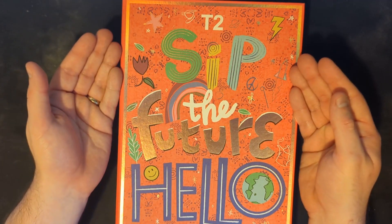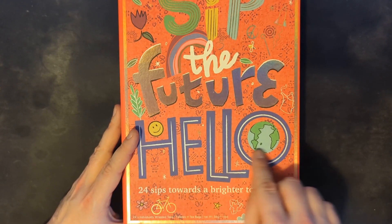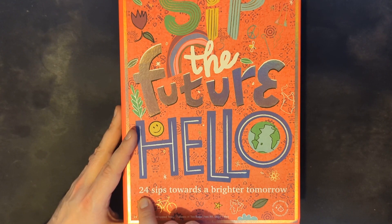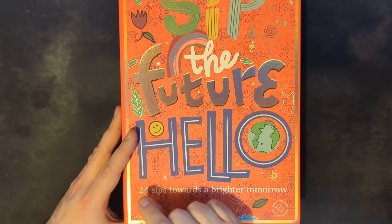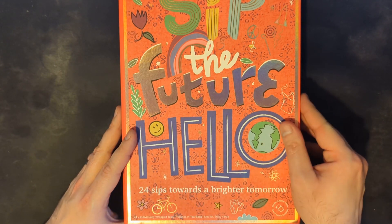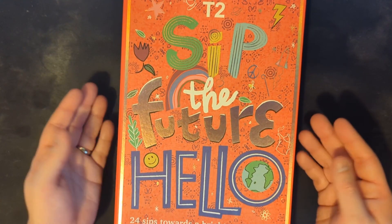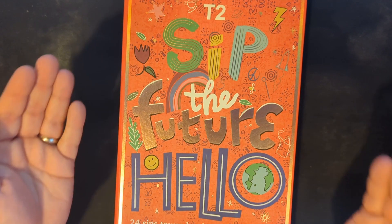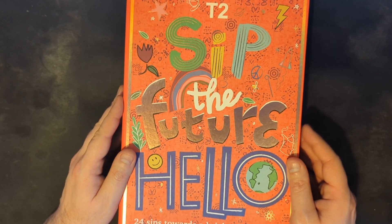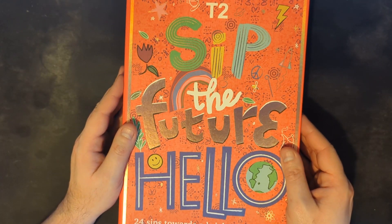I did a quick Google search before recording this and there are so many different types: wine Advent calendars, gin Advent calendars, cheese, candles, socks, toys, jewellery, and many more. But also there are tea Advent calendars, so each day from December the 1st through to Christmas Day you get to enjoy a different type of tea. And as you might expect, we have one of those. The plan is: each day we open the appropriate door, get out the tea, make the tea, drink the tea together, and I'll answer a question asked by one of you lovely people out there.